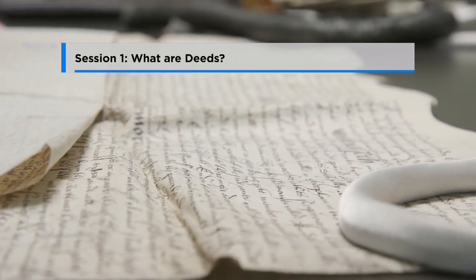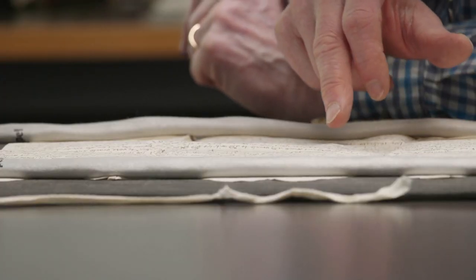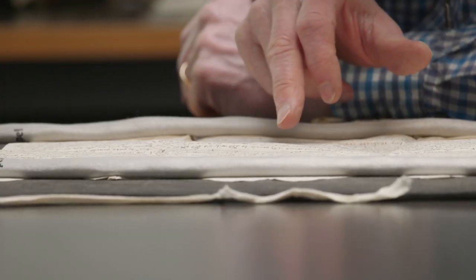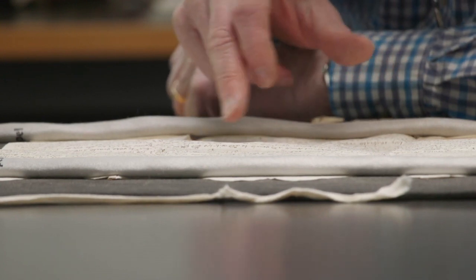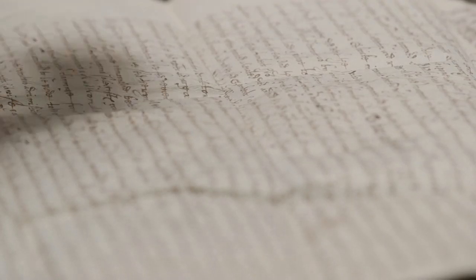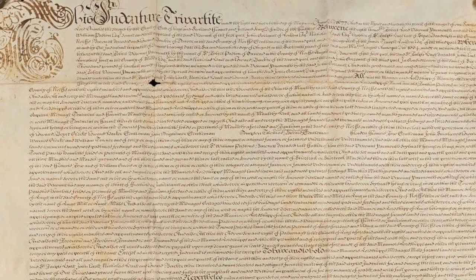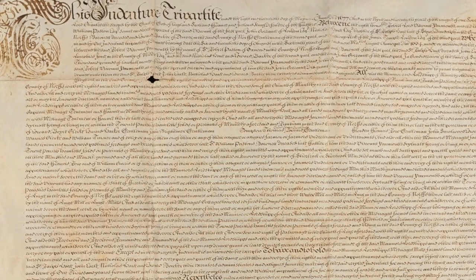Session 1: What are Deeds? Deeds are legal documents recording transactions relating to the proof, defence and disclaiming of title. We will be looking at their purpose, content and format and assessing their significance as historical records.